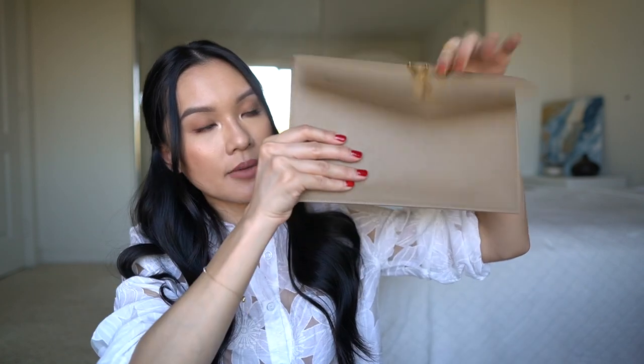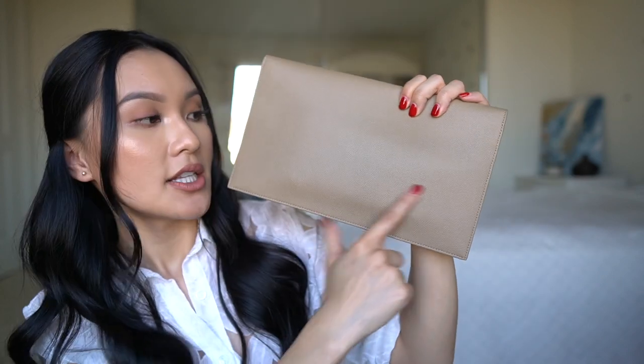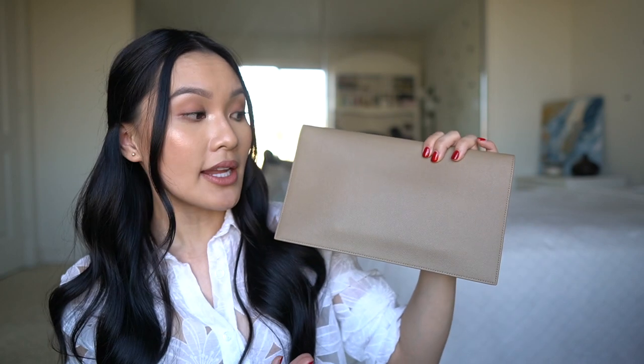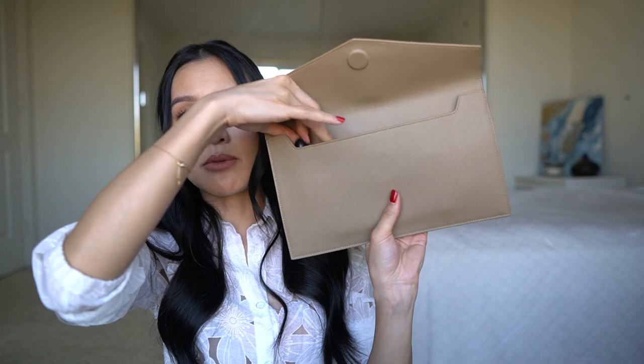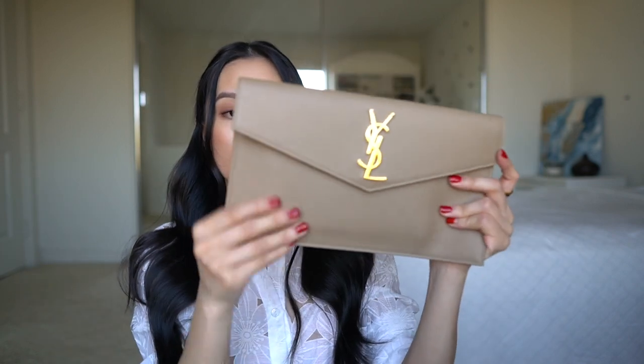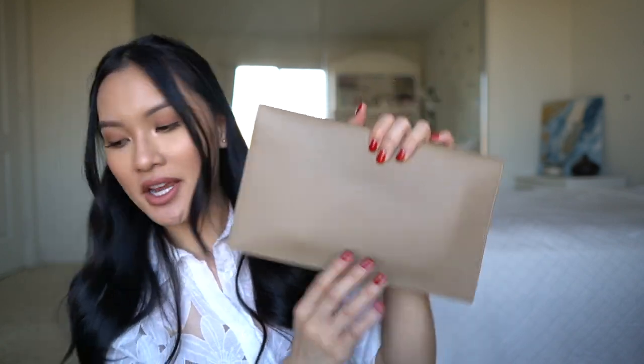Now I'm going to show you what fits inside this clutch. I'm putting my phone first, right in the middle. As you can see there is an indentation from the cell phone on the back — it depends on whether that bothers you. I don't really mind since I carry just my phone, a couple of credit cards, and a lipstick. Adding the lipstick in on the side — it's still closing no problem.